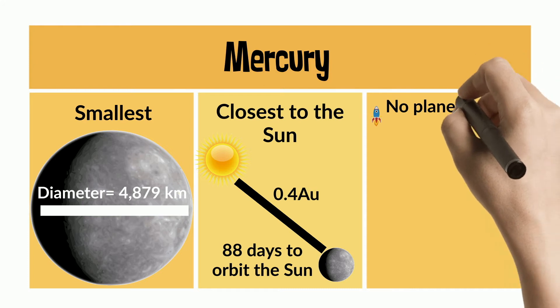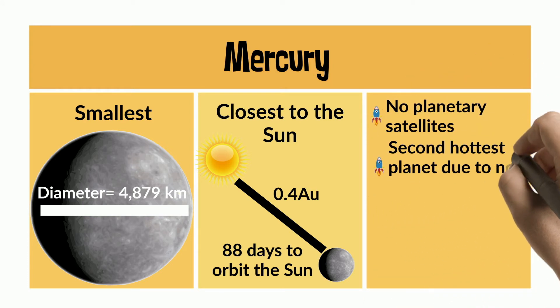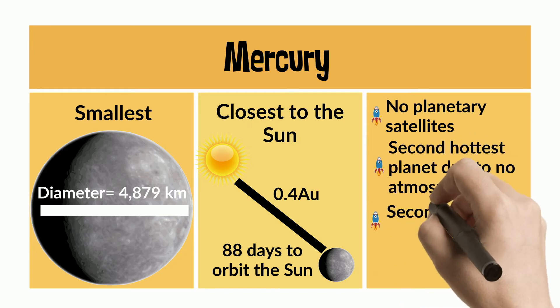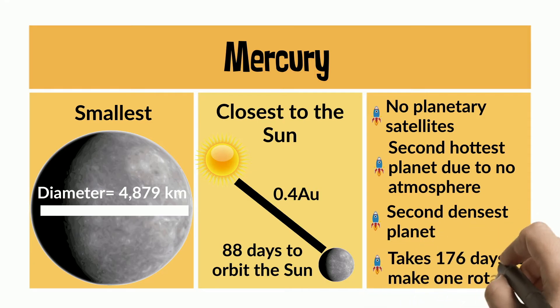There are no planetary satellites. It's the second hottest planet due to no atmosphere. It's the second densest planet, and it takes 176 days to make one rotation.